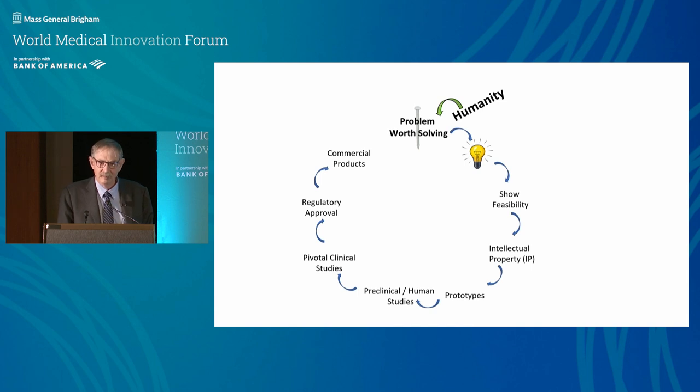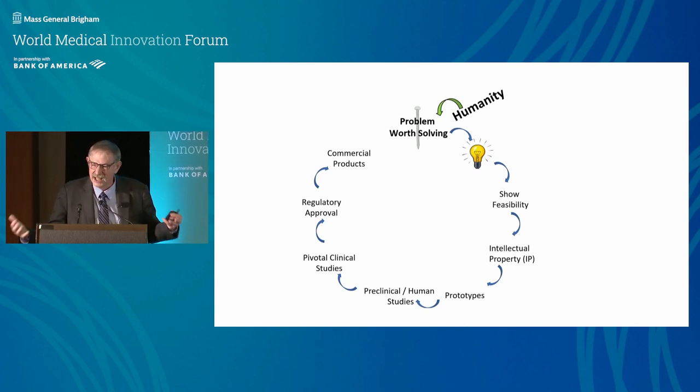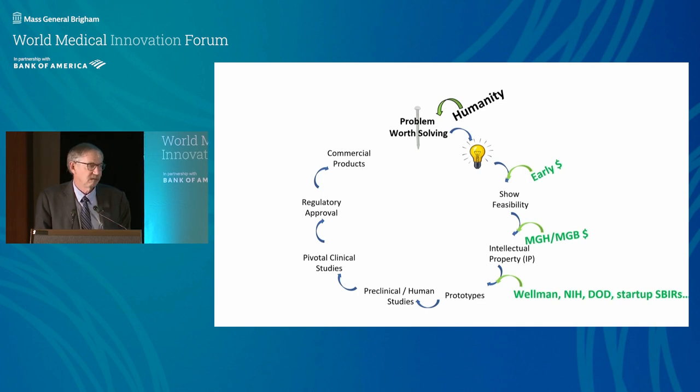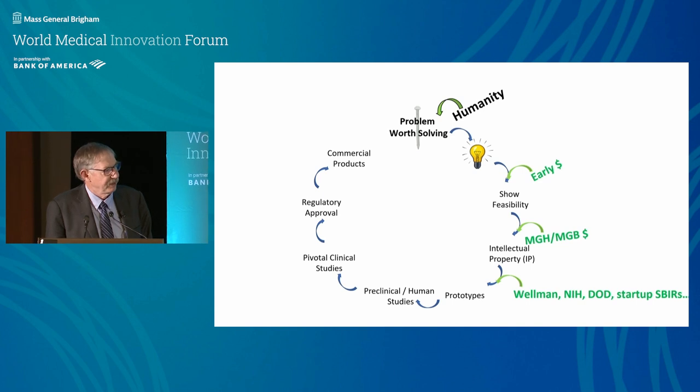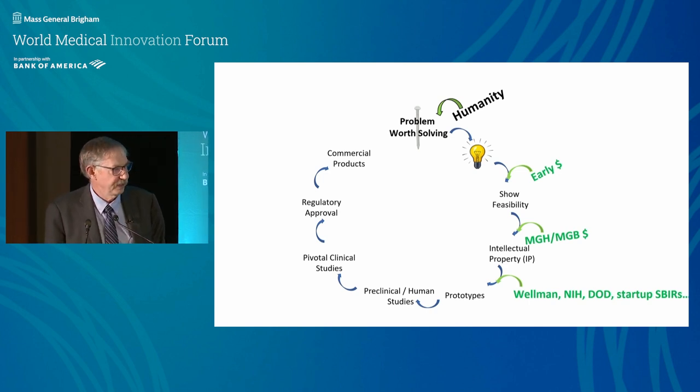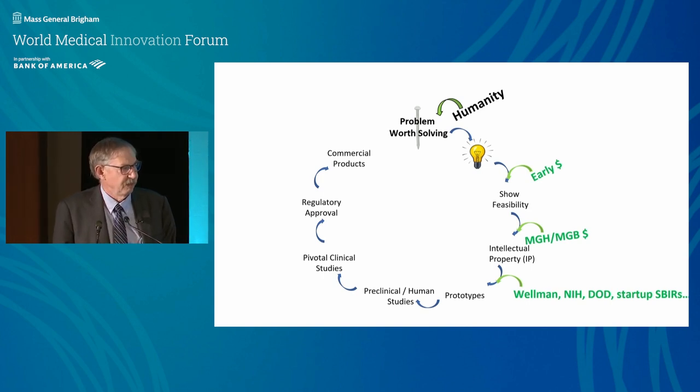The problems come from humanity. I taught a course at MIT where students walked around the hospital and asked, 'What do you see that bothers you?' We do that all the time. It takes money — the hardest funds to get are for crazy ideas that still sound crazy. NIH doesn't typically fund that, so we recycle our royalty money into it. We also work a lot with the Department of Defense, which is more tolerant than NIH for that early stage.